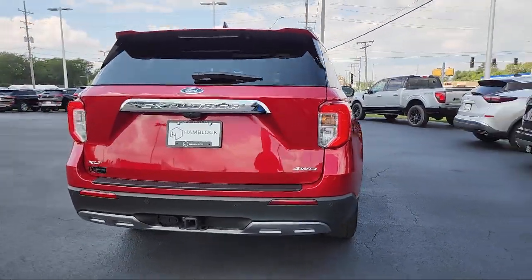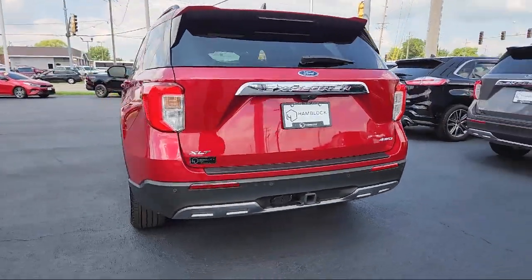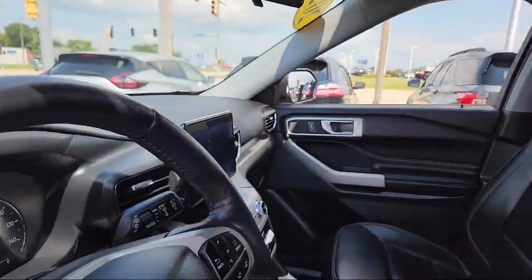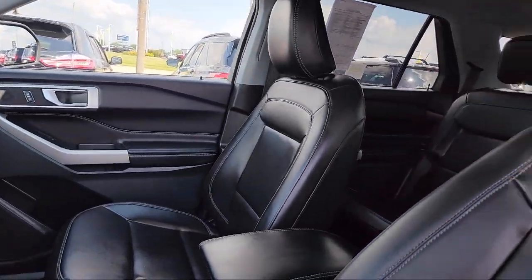It also features automatic high beams, four-wheel drive, auxiliary audio input, a powerful and efficient turbocharged engine, and has less than 30,000 miles on the odometer.